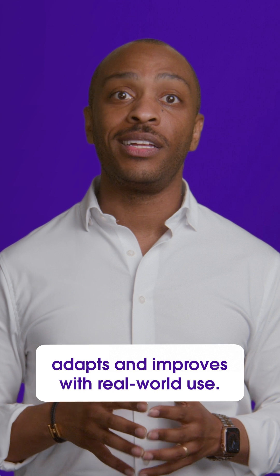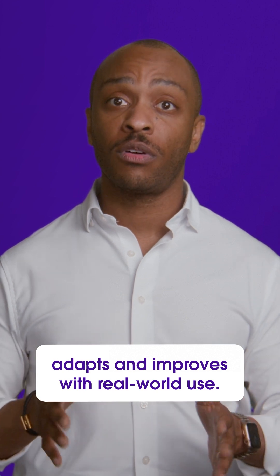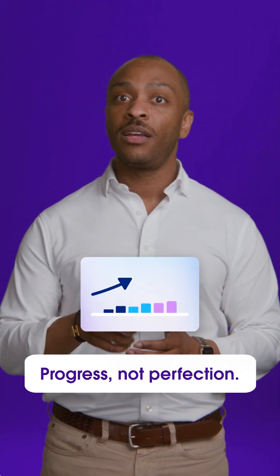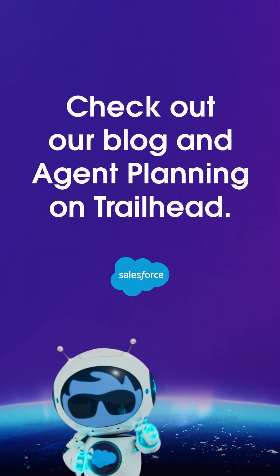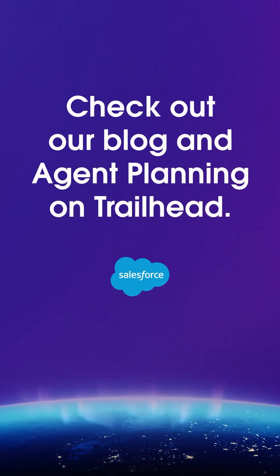AgentForce, like any new employee, adapts and improves with real-world use. The thing to keep in mind: progress, not perfection. Head over to our blog to see how we set up AgentForce and some of the lessons we learned along the way.